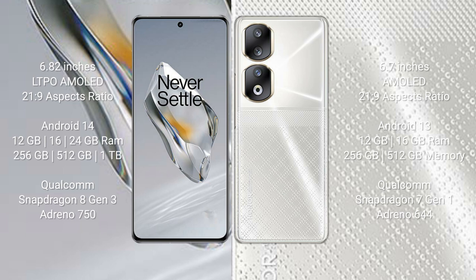The OnePlus 12 runs on Android 14, while the Honor 90 runs on Android 13. The OnePlus 12 comes with 12GB, 16GB, or 24GB RAM and 256GB, 512GB, or 1TB internal storage, powered by the Qualcomm Snapdragon 8 Gen 3 processor.